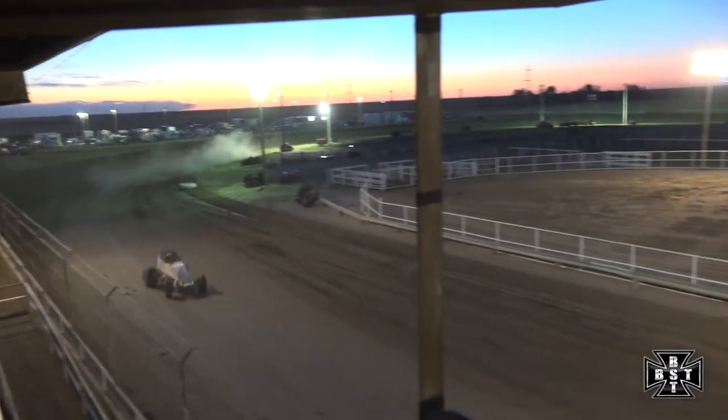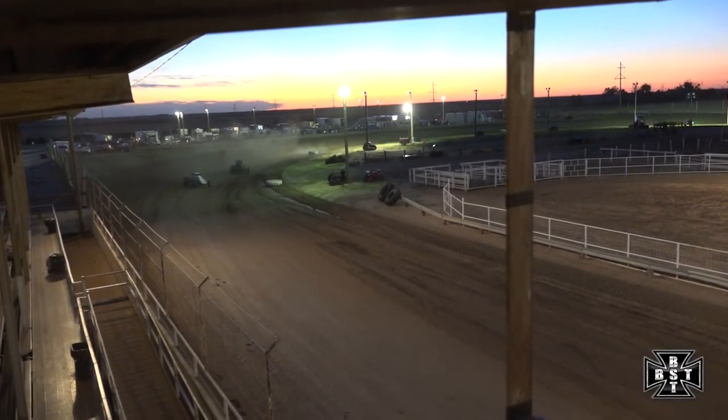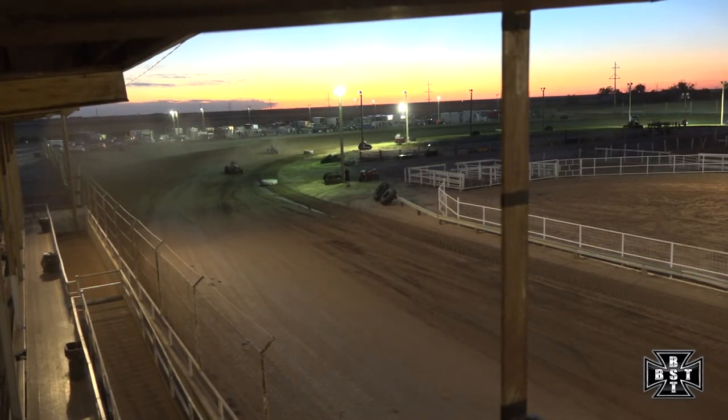Down the back straightaway for the final time, race leader Jeff Schultz looking to pick up a feature win here at Phillips County Raceway. He'll hit the high side of the racetrack out of corner number four. Jeff Schultz will grab the checkered flag. Brent Ream second and Kobe Pierce round out the top three.